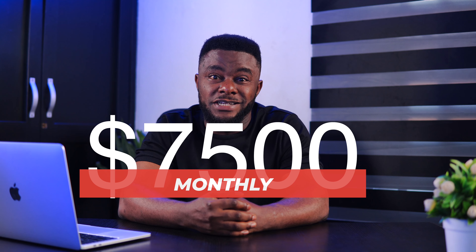Hey guys, my name is Fred and welcome to Fred's Logic. I'm back again with another exciting video — you can literally make up to seven thousand five hundred dollars monthly just by answering questions and helping students do their homework. And yes, it is 100% legit, so if you're good at tutoring this is the best opportunity for you.